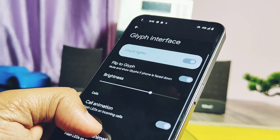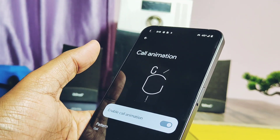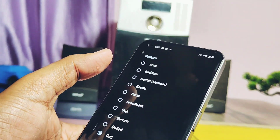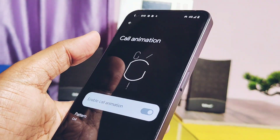The PA team has added some Nothing Phone 2 ringtones for calls and notifications. I can't specifically tell which notification ringtones they have added, but they include tones like Coil, Beetle, etc. This Coil Glyph ringtone has a nice Glyph light animation.